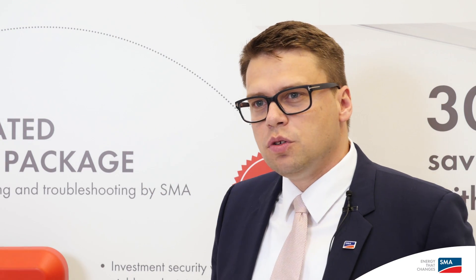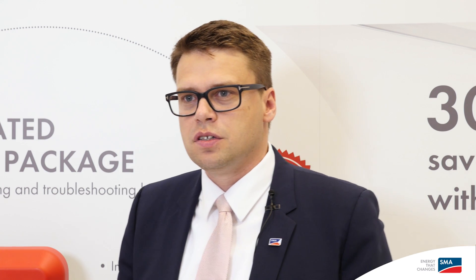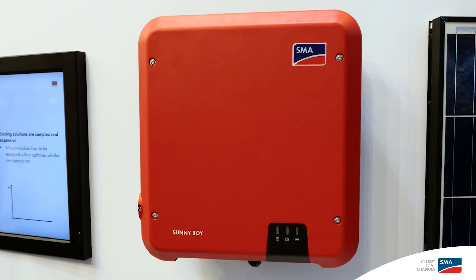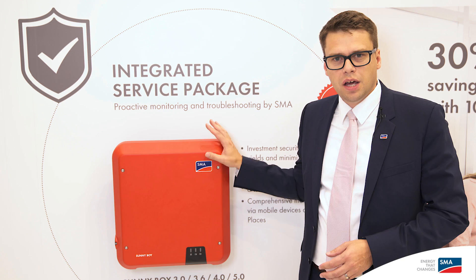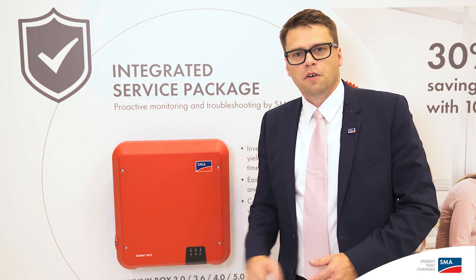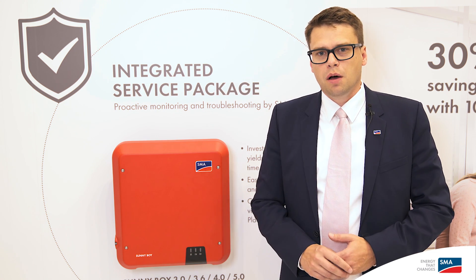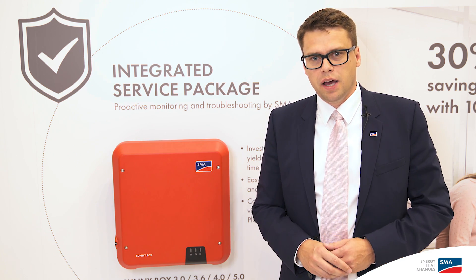So what's new about the new Sunny Boy? First of all, it brings all the great advantages we had so far, plus it's an even much lighter product. It's really a plug-and-play product — that means you don't need to take away any kind of cover. It's very easy with the famous SunClicks on the DC side, and now also a plug on the AC side. It really is a very easy plug-and-play.